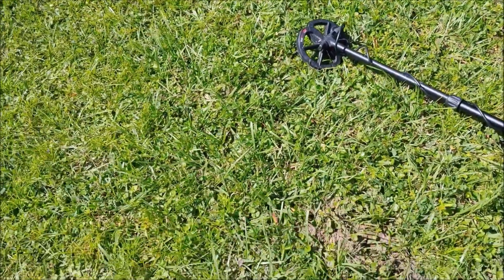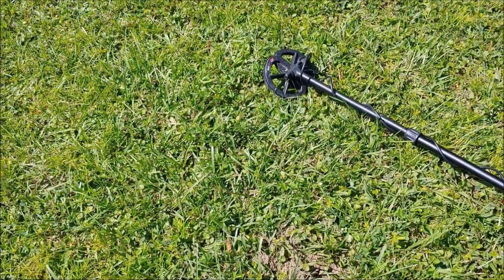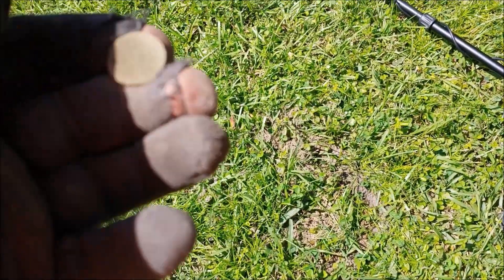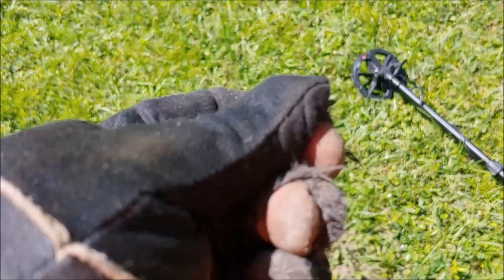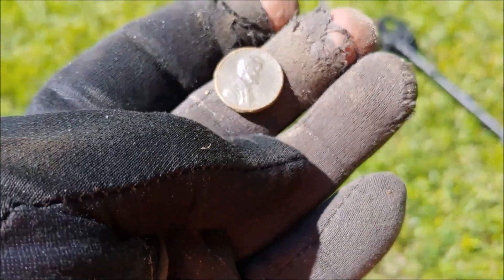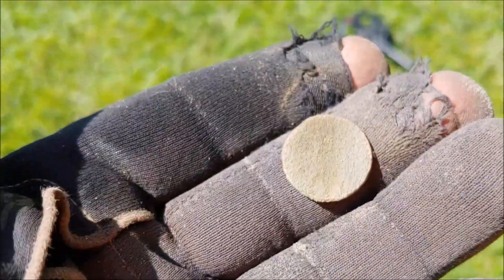Oh my gosh guys it finally happened. It's been like 30-45 minutes since I found that canning jar lid - nothing but clad and trash - and I got me a brown coin. It's reading 23-24. I was figuring it was gonna be my 68th memorial, but no - zoom in the front guys. That is a 1953, Rob finally gets a wheat penny - hallelujah - off the church property. It's not three silvers, but it's an old coin.